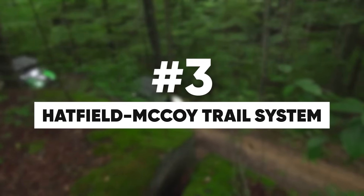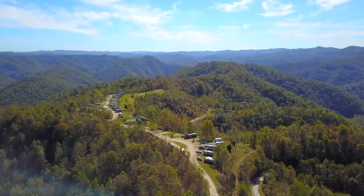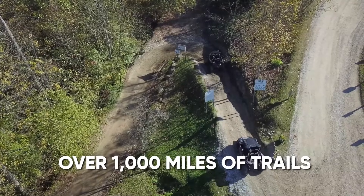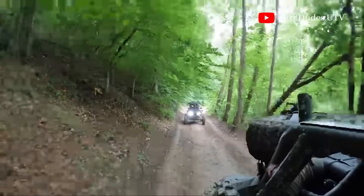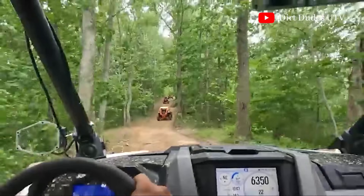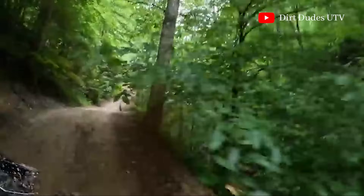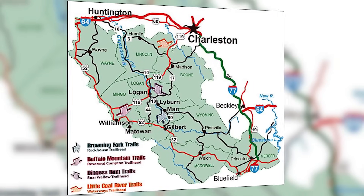Welcome to the Hatfield-McCoy Trail System, coming in at number three on our list — a haven for side-by-side and UTV enthusiasts. With over 1,000 miles of trails, this system offers an exhilarating off-roading experience in the heart of West Virginia. Also known as Trails Heaven, it is one of the largest off-highway vehicle trail systems in the world.